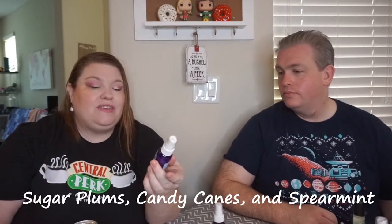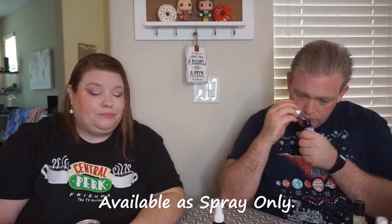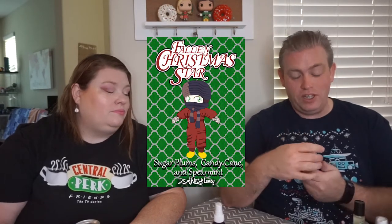Fallen Christmas Star is Sugar Plums, Candy Canes, and Spearmint — a very big peppermint/spearmint thing happening with this scent. Again, this has cinnamon in it so we can't do it in a scrub or roll-on. The artwork shows Zane dressed up as the kid from Christmas Story with his arms all fluffed up to his side so you can barely even tell it's Zane except for his eyes. We spent a lot of time trying to get his arms fluffier and fluffier — Cora kept saying make it fluffier!